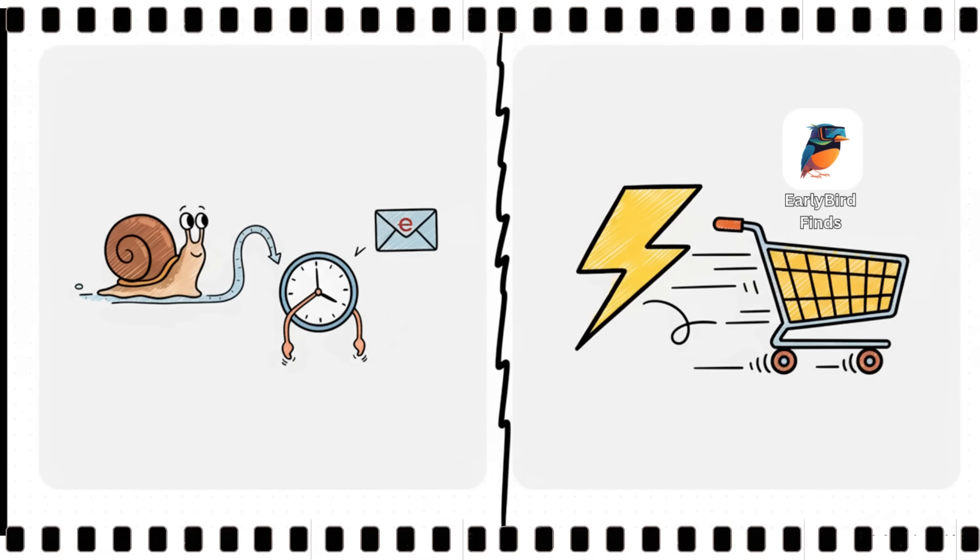They're emails that can take hours to show up. But on the other side, you've got the actual pace of a deal where literally every second counts. The best stuff is gone in minutes, not hours.